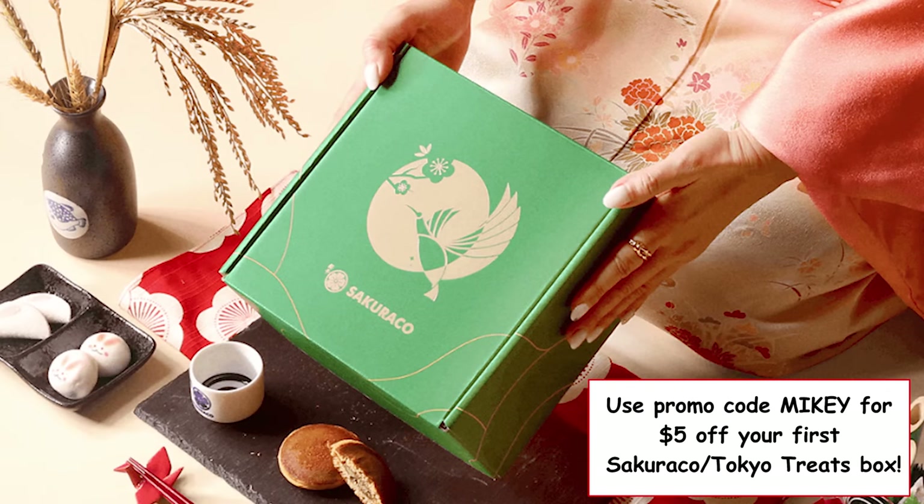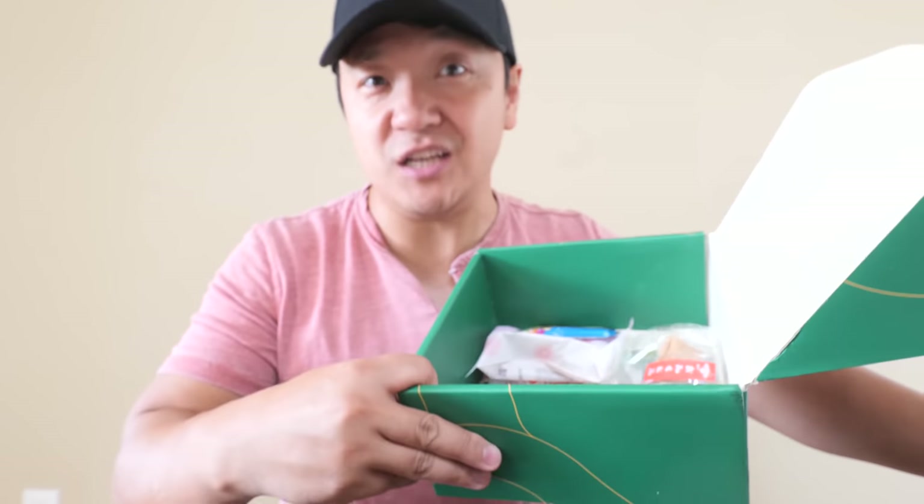Use my promo code 'Mikey' to get $5 off your first Sakura Co box or your first Tokyo Treat box. And if you subscribe before January 31st, 2023, you get a chance to win free tickets to Japan. Getting these boxes every single month is one of my biggest highlights of the month — if you can't get to Japan and you love snacks, this is the next best thing. Alright, I'm going to continue snacking and enjoy the video.